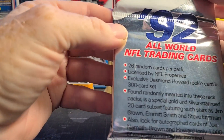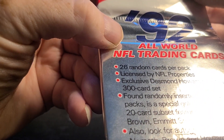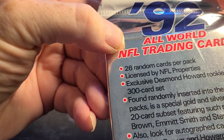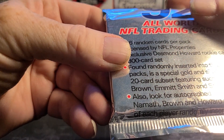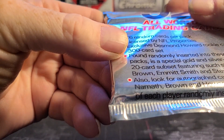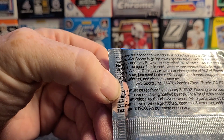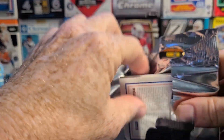It's 1992 All World NFL trading cards. There's a special gold and silver stamp 20-card subset featuring Jim Brown, Emmett Smith, and Steve. I'll take an Emmett Smith. Also looking for autograph cards of Joe Namath, Brown, and Howard — only a thousand of each randomly inserted, with odds of less than one in 1900. That sounds like pretty good odds.